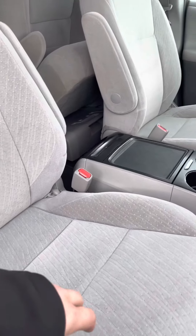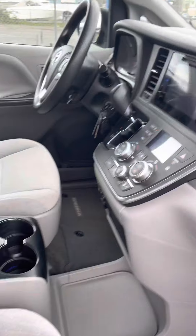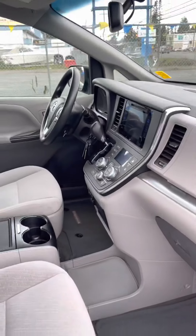Super comfy chairs with a lighter interior, which is nice. With a big console in the middle with a little touchscreen. We'll come back here in a second.